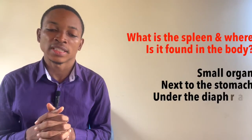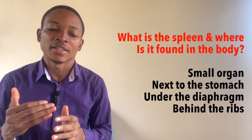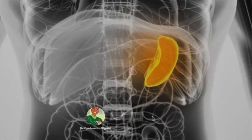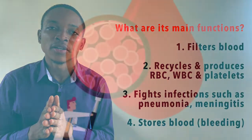Let's start with the description and location of the spleen. The spleen is a very small organ and it is found next to the stomach, under the diaphragm and just behind your ribs, on the left side of your body. Its main function is that the spleen helps you filter your blood.